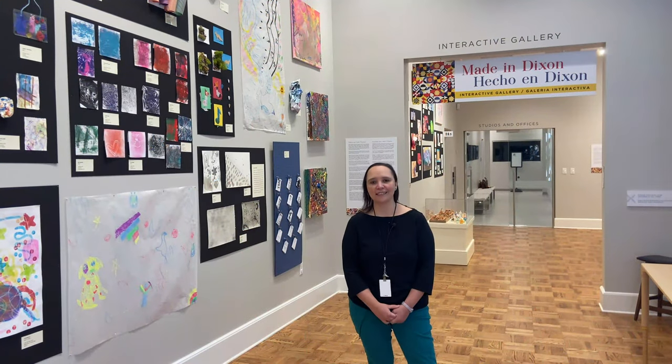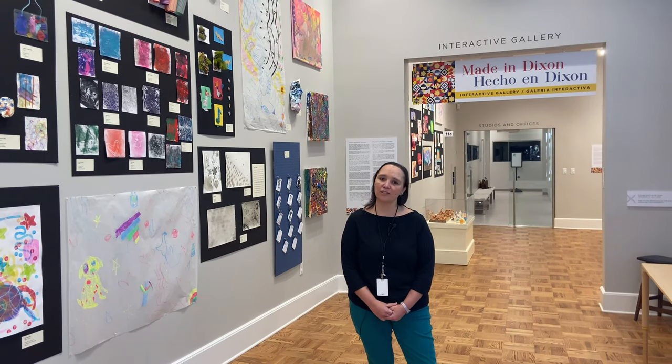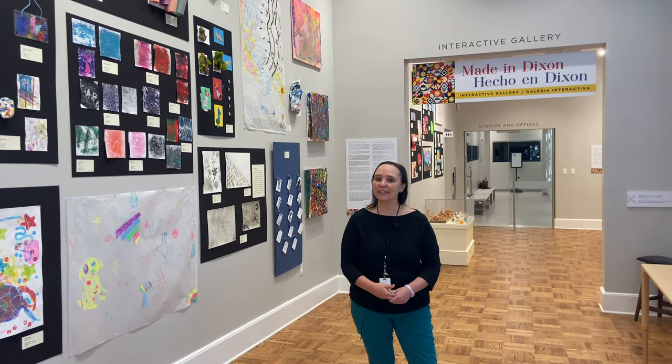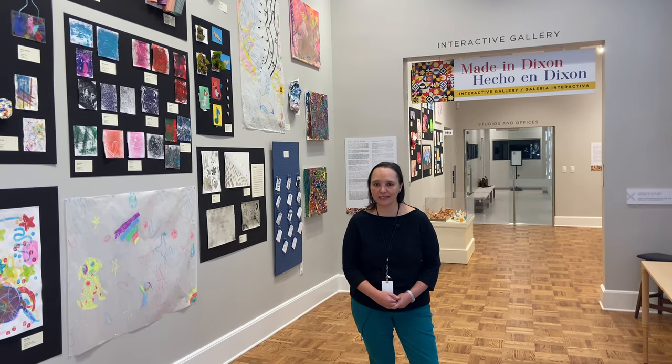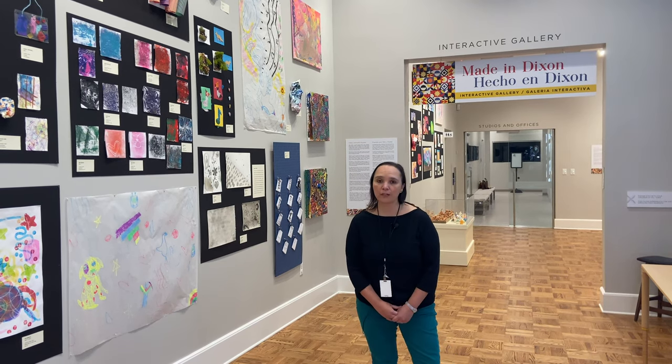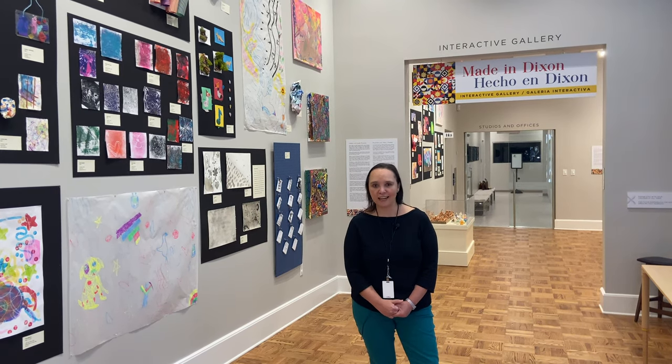Hello everybody, my name is Margarita Sandino. I'm the Director of Education here at the Dixon Gallery of Gardens, and today I'm standing in the Listin Tommy Floresworth Education Building Interactive Gallery. I'm here to give you a very short tour and tell you a little bit more about a wonderful exhibition called Made in Dixon, Edge of Dixon.